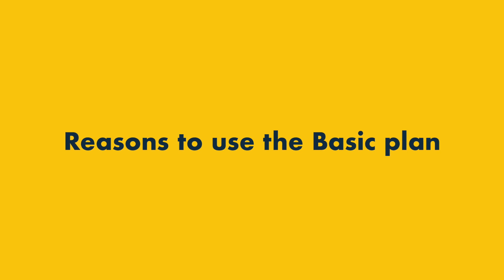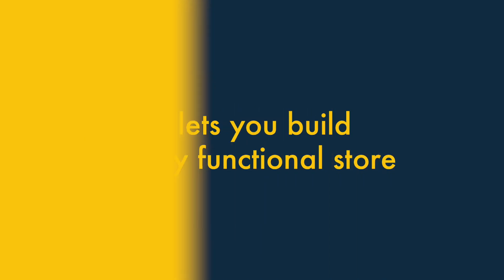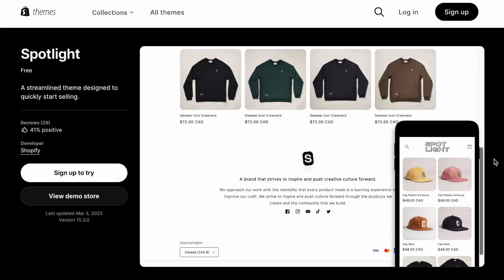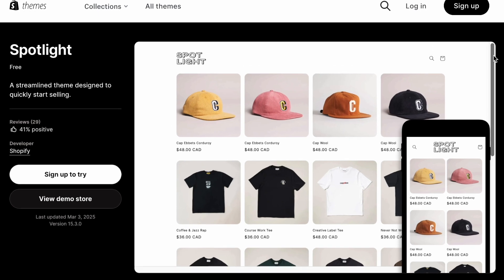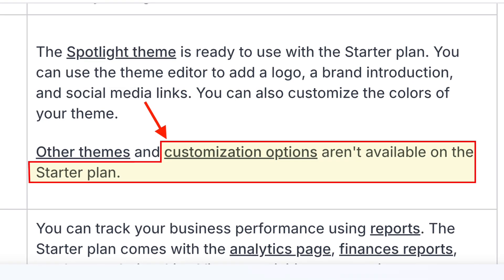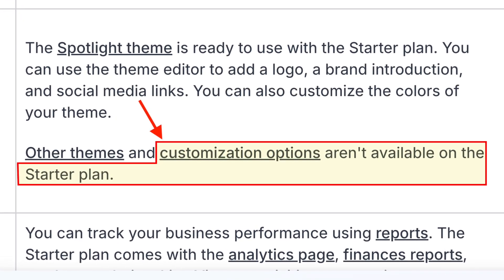Now let's move on to the reasons to use the Basic plan over Shopify Starter. Reason 1: it lets you build a fully functional store. Although Shopify Starter's plan technically lets you create a storefront via its Spotlight theme, this is extremely basic in nature. What's more, you can't really add pages to it or customize its appearance all that much.